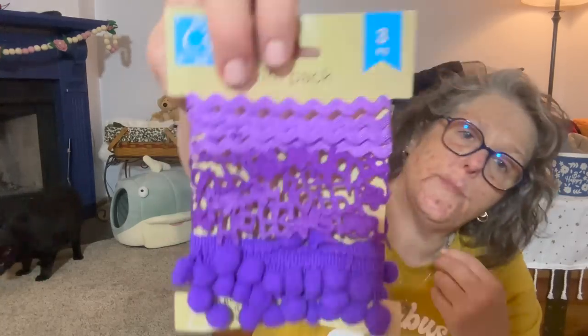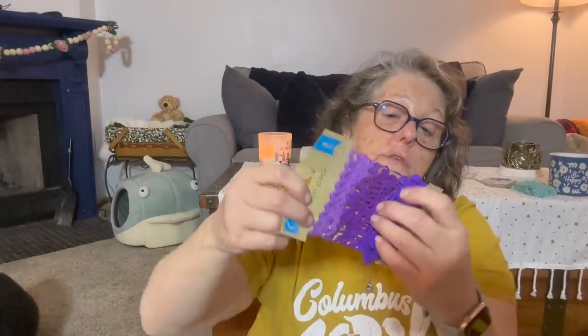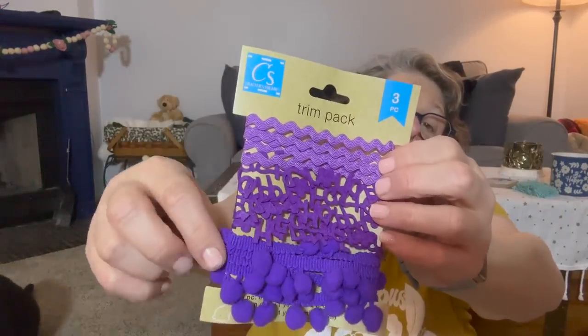The ribbon is thick felt — I think they've had this type of ribbon before. I can't get this open, but it does say Happy Easter. The purple says Happy Easter, and then you get the purple rickrack, which is just regular rickrack, and then the pom pom. I just love this stuff, guys.